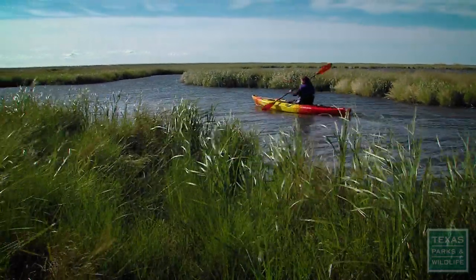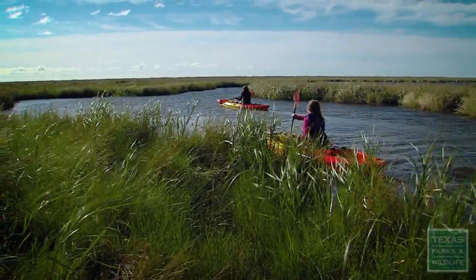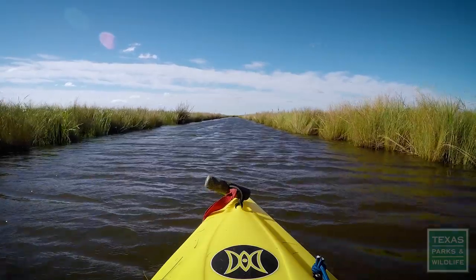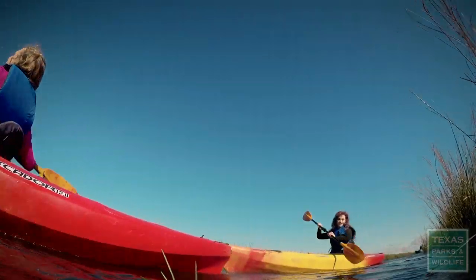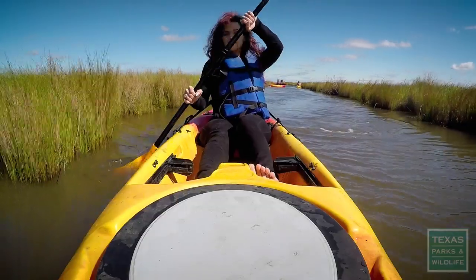We have over 10 miles of paddling trails. It's so pretty out here. There are different canals, lakes, and small areas that people can get out and explore on their own. You get a chance to observe and be one with nature.